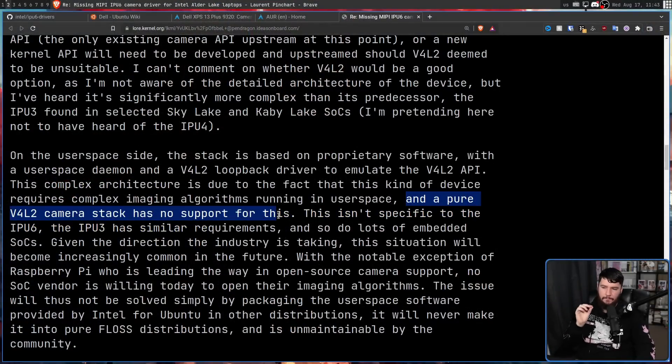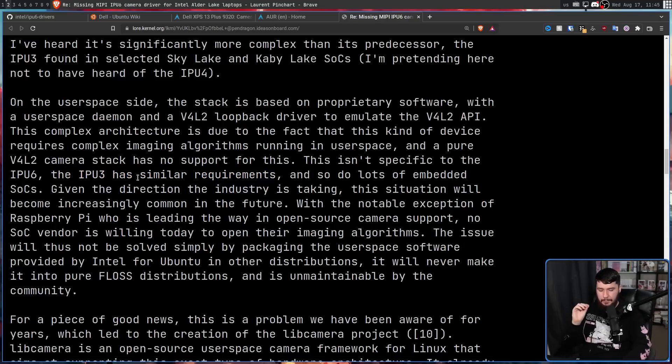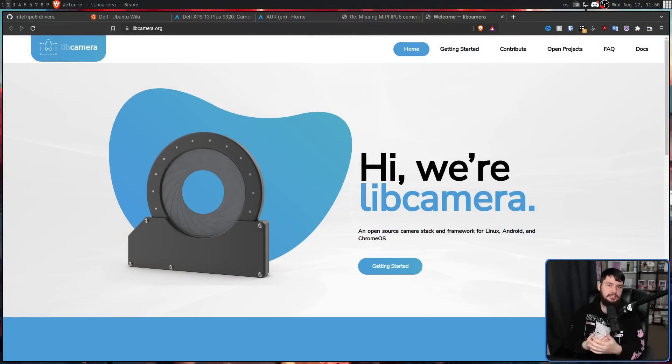The loopback device makes it work in your browser, Discord, OBS, or anywhere else you might want a camera. But according to Laurent Pinchart, who knows way more about cameras on Linux than I do, there is no way to make this work on a pure V4L2 camera stack, which is the only camera stack natively supported on Linux. This isn't just a problem with IPU6 — it was also a problem with the earlier IPU3. As it currently stands, there is literally no way to have these cameras working on a fully Libre distro. You require this proprietary daemon. On the bright side, because IPU3 was such a pain to get working, everybody expected anything new to also be a pain. So there is a project called LibCamera — this is where the user space support for IPU3 comes from. It's not as good as the proprietary solution, but it works, and it working is better than it not working.